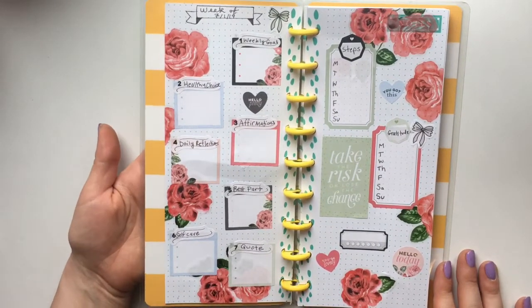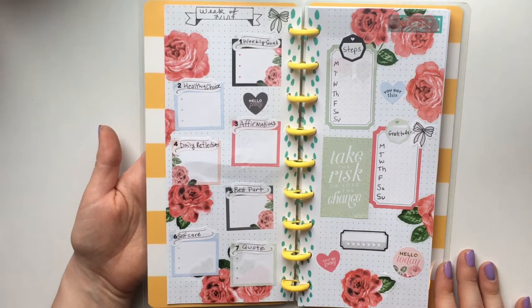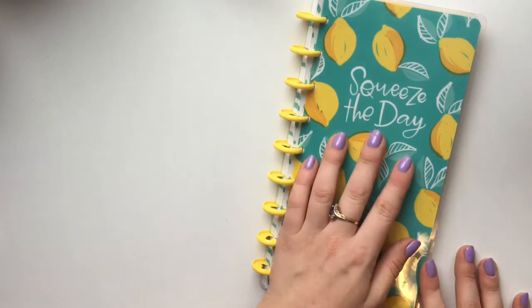I hope you guys enjoyed this spread and how I'm experimenting with a longer talking video format. I'll see you next time — bye guys!